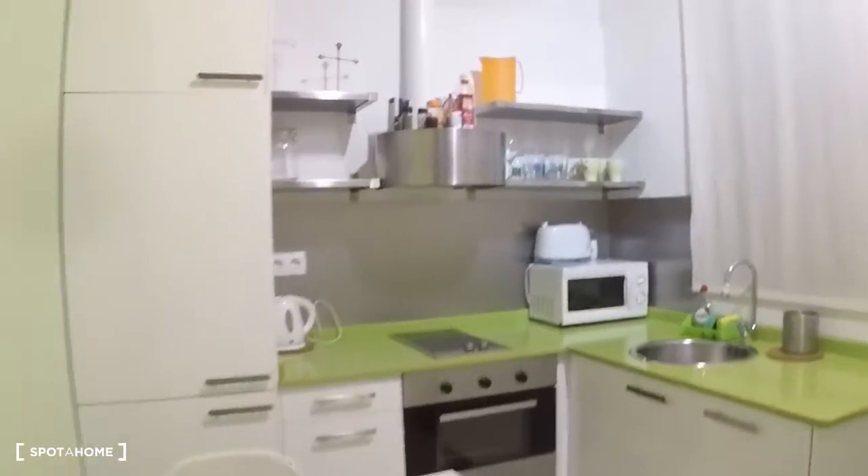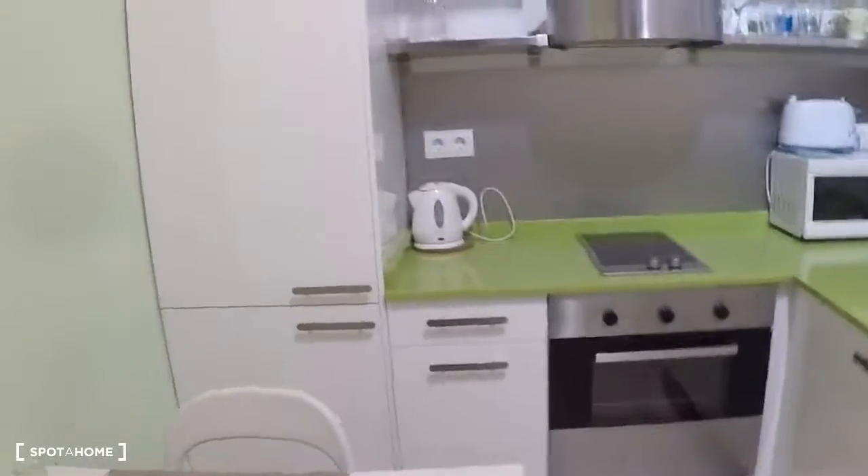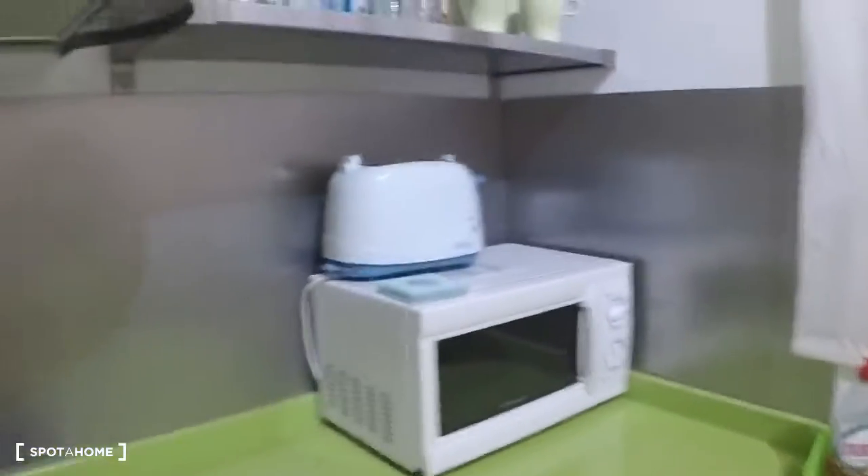Have a look at the kitchen — this is fully equipped. Here you have a table, the chairs, the sink, microwave, and electrical stove.